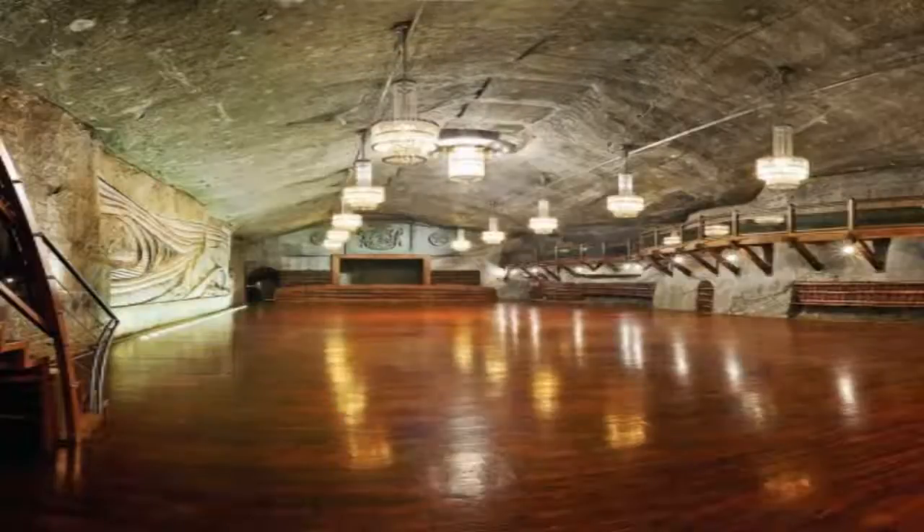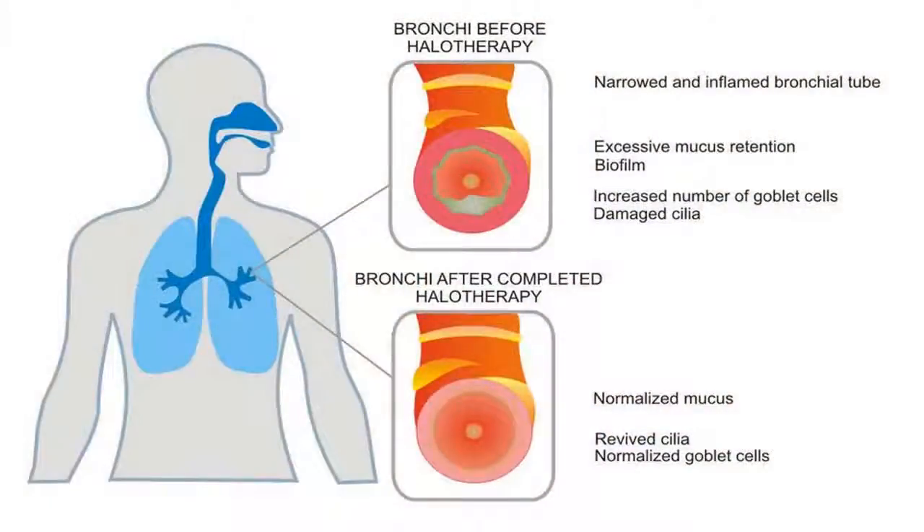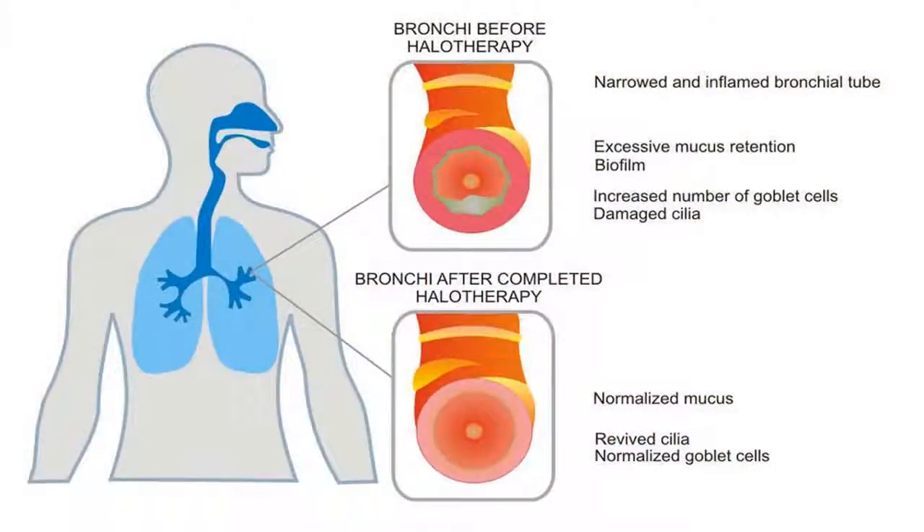For many conditions, after a series of sessions, symptoms subside and relief can last for several months or more before another set of sessions may be required.